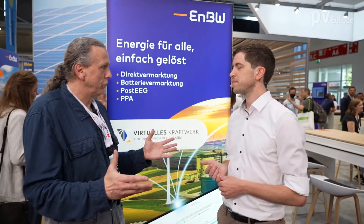EnBW is a large energy supplier from Germany. Why do you work with a virtual power plant? On the one hand, we not only believe in energy transition and renewable energies — we want to play an active part in it. And we are able to manage big plants, complex systems; that was our past, we come from that.